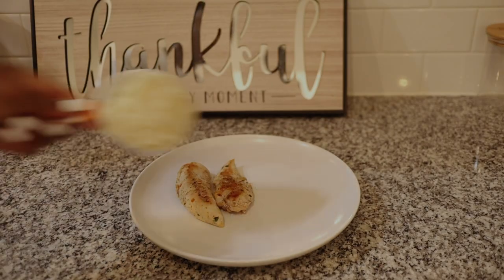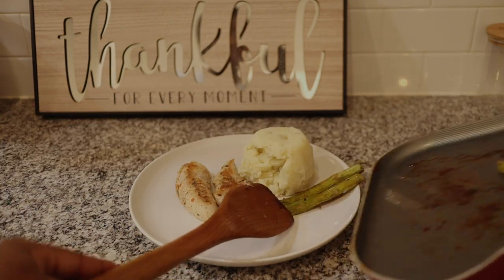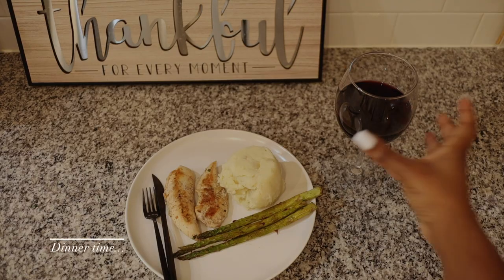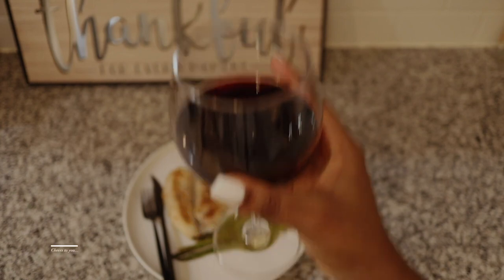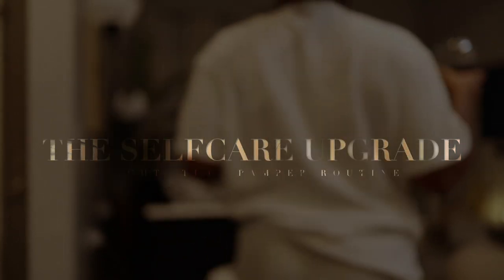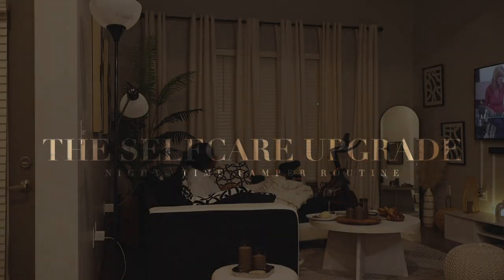I really hope this inspires you to take some time out for yourself and show yourself some extra love and care this season, regardless of your relationship status — I think everyone deserves this. I really hope you guys enjoyed this video, and if you did, don't forget to like, comment, and subscribe. I love you guys so much and I will see you in the next video.